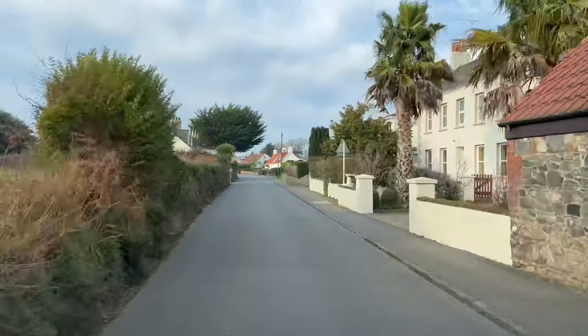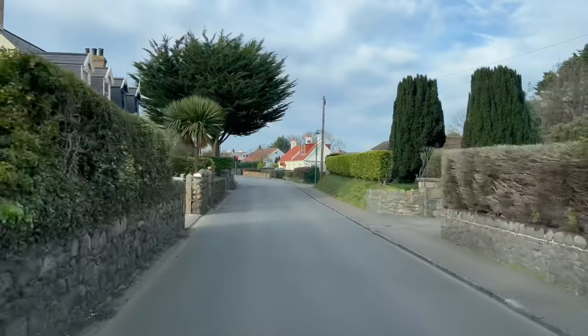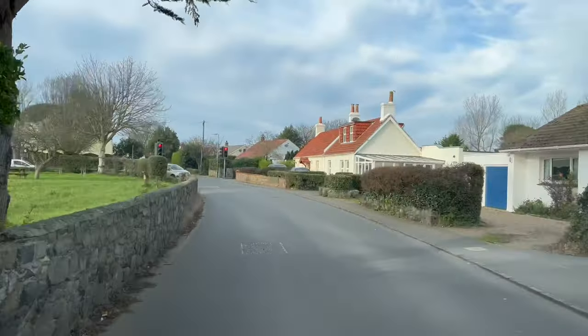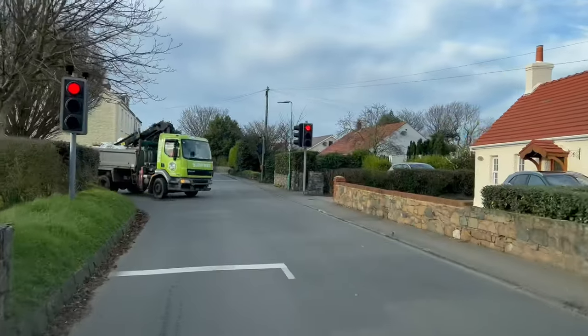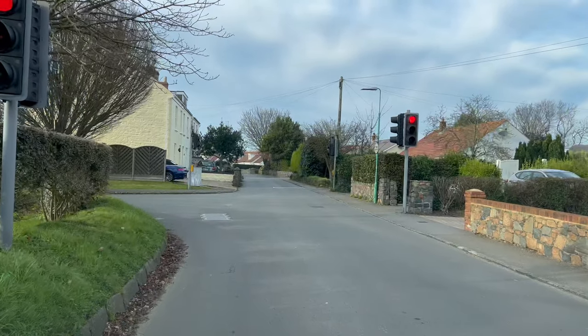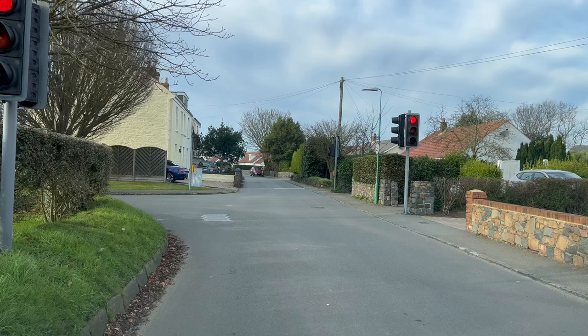The Fiat 500s were really popular in Guernsey - they were everywhere a few years ago. I don't know if they're as popular now, but they were so practical, very small, quite stylish cars. My wife's got one. I used to have the Fiat 500 Abarth, which is the sportier version, but I changed it to a van - a lot more room for carrying things in the back.